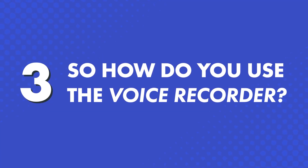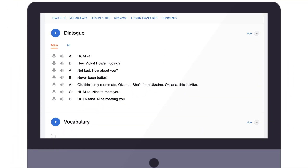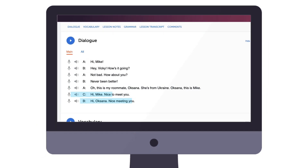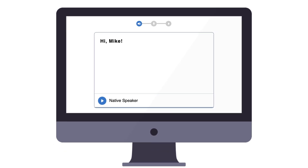So, how do you use the voice recorder? You'll find the voice recorder in our lessons and vocabulary lists. Just look for the microphone icon. With our lessons, scroll down to the dialogue section. The dialogue section is a line-by-line breakdown of the lesson conversation. Next to each line, click on the microphone icon to open the voice recorder for that line.